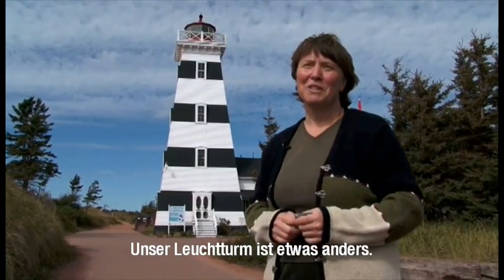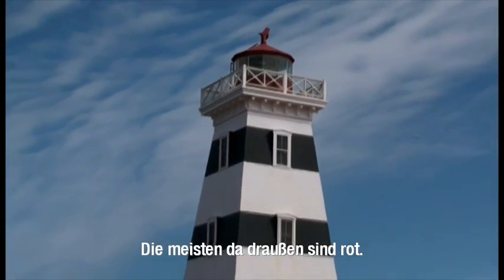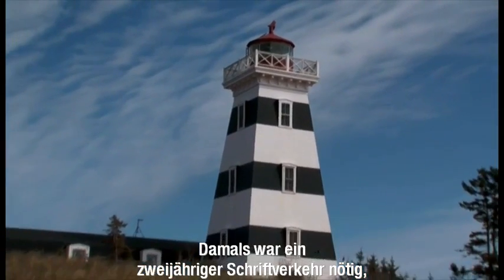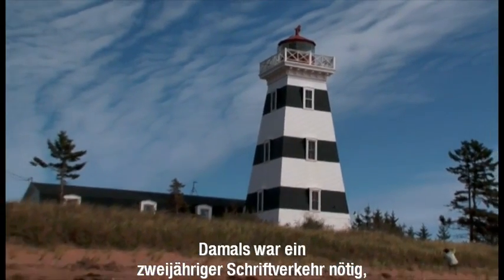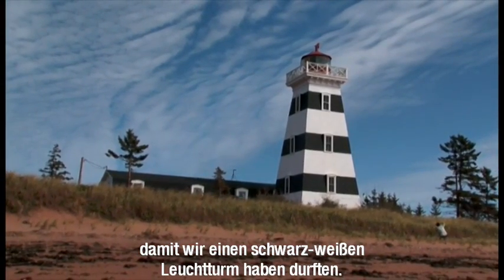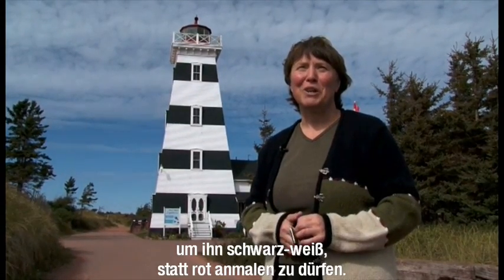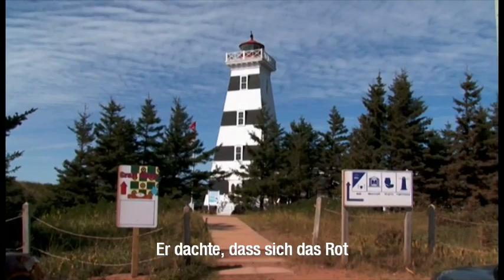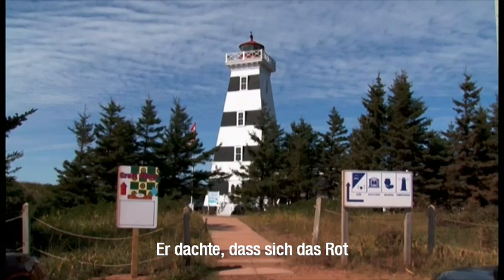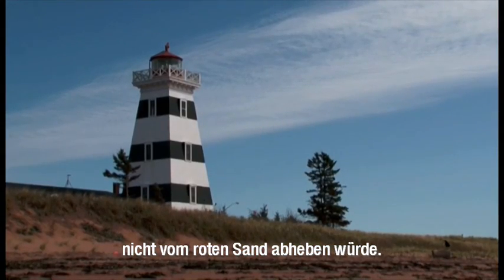Our lighthouse is a little different — it's black and white. Most of them on the island are painted red. It took about two years of letter writing back in the day to get permission to have a black and white lighthouse. The first lighthouse keeper did a lot of letter writing to get black and white instead of red, because he thought the red paint would not be distinguishable from the red sands.